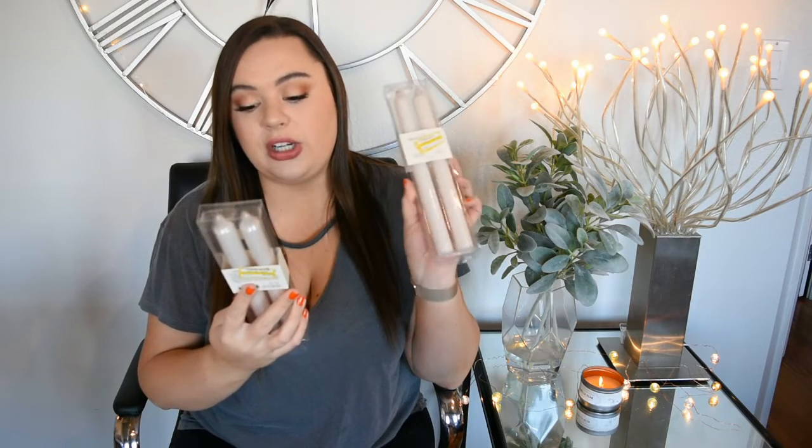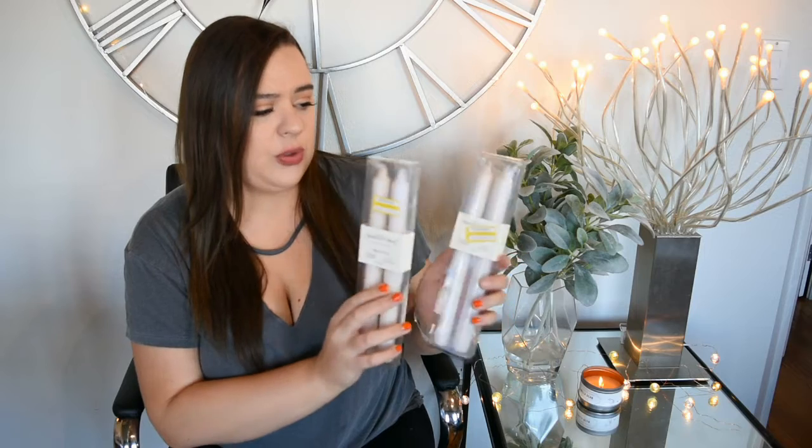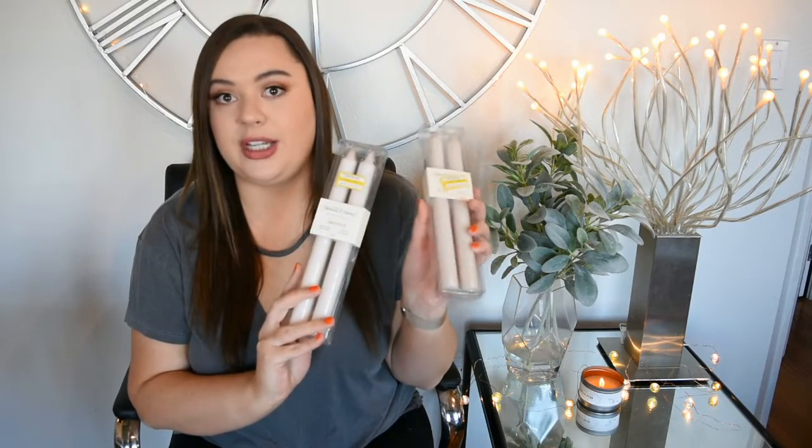I also got some long skinny candles to go into the candlestick holder. These are on clearance also from the Hearth and Hand collection. I don't know why these are on sale because they had some in the Christmas section that were just a slightly different shade of white and were double the price. They were $1.98 for two, so I thought that was a really good deal. They're unscented, just plain white little candles, but I thought they'd look really pretty.